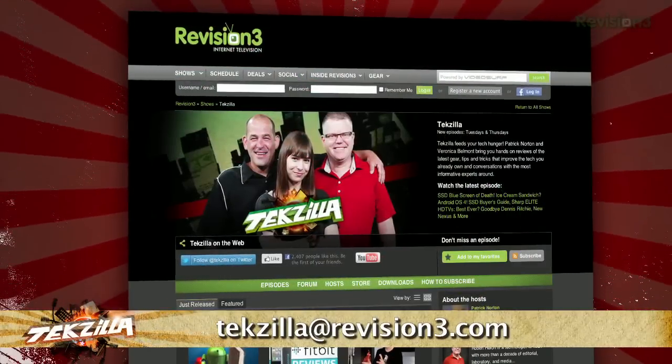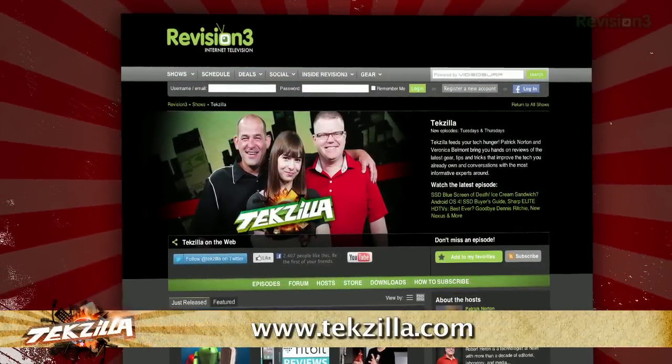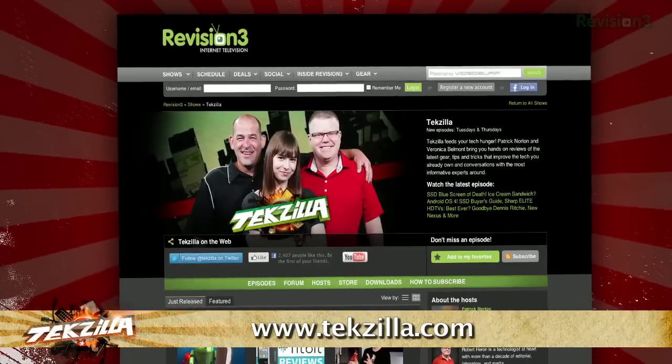If you have a tip you'd like to share with the world, let us know. Email us at techzilla@revision3.com. And don't forget techzilla.com — it's the place to find more tips, tricks, product reviews, and how-tos.